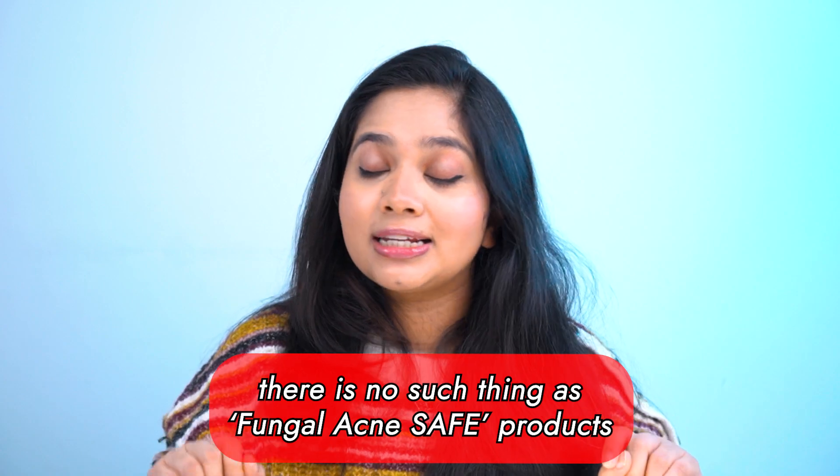There's no such thing as fungal acne-safe products, so please don't freak out trying to sort through every ingredient thinking you can't use it if you have fungal acne. There is only one product you might want to avoid if you have Malassezia folliculitis — facial oils — as yeast feeds on oil. Other than that, just carry on with your regular skincare routine along with your fungal acne treatment products.